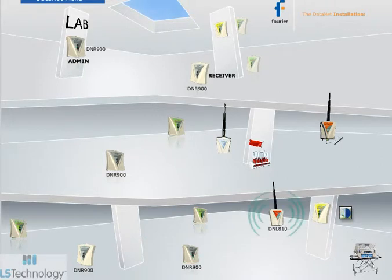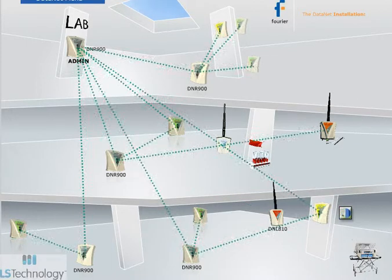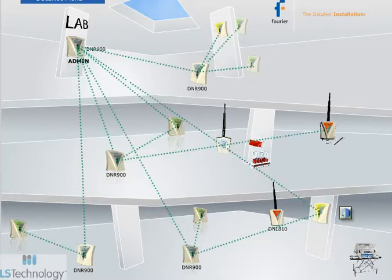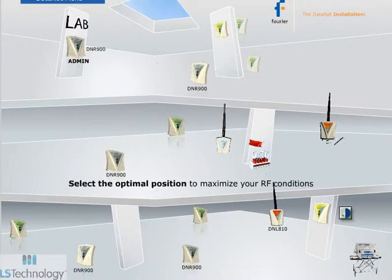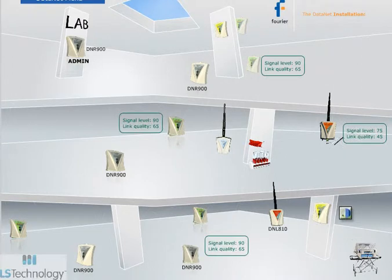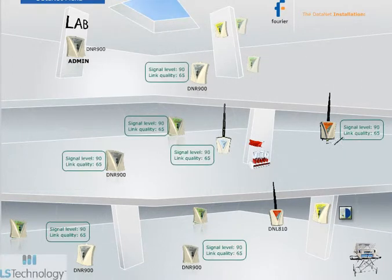Connect the DNL808 or DNL810 units to the network by first entering each unit's serial number into the software. Activated loggers search for available networks, connecting to where their serial number is registered. Once all devices are connected to the network, deployment can begin. Location is influenced by monitoring point locations, optimal RF conditions, and the number of repeaters required to extend network range. Optimize network transmission strength by positioning deployed loggers and the receiver as high as possible. Each logger's signal strength can be monitored using the network path feature, verifying all units are transmitting well.